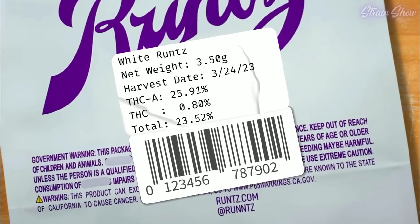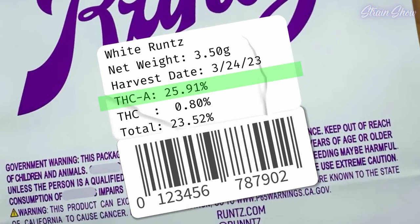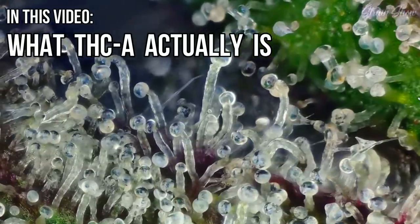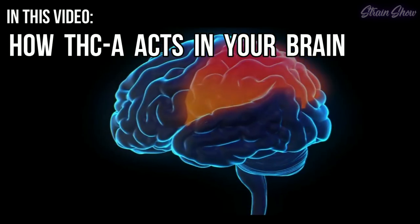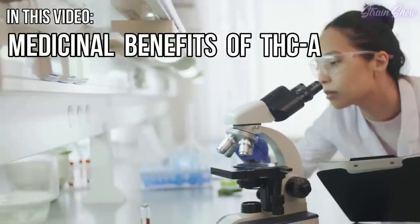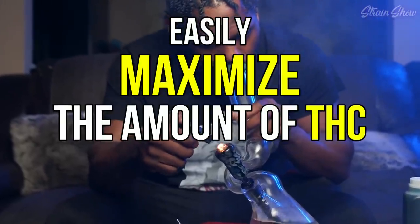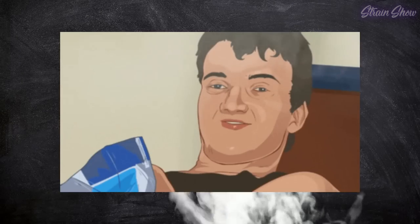All my bags have a label that shows the percentage of THC, but the label also has THC-A. If you've ever wondered what all the differences are between these two, this is the video for you. We're going to learn what THC-A actually is, how it acts differently in your brain, why some products have two different percentages on the label, the potential medicinal benefits of THC-A, and how you can easily maximize the amount of THC you get from any flower so you can always get the best medicinal benefits.